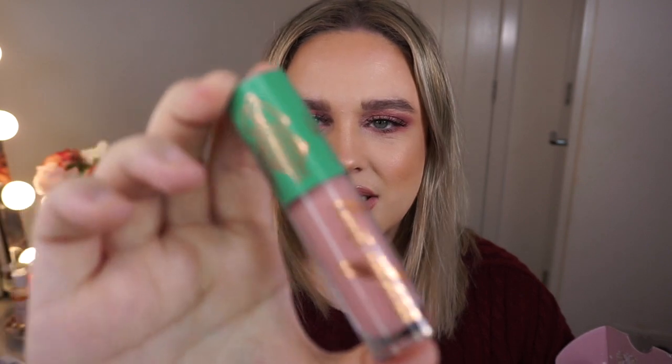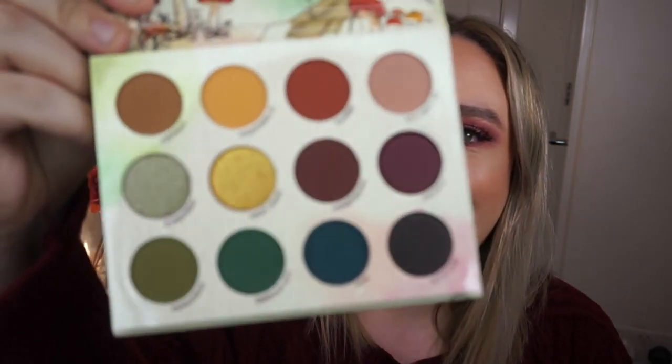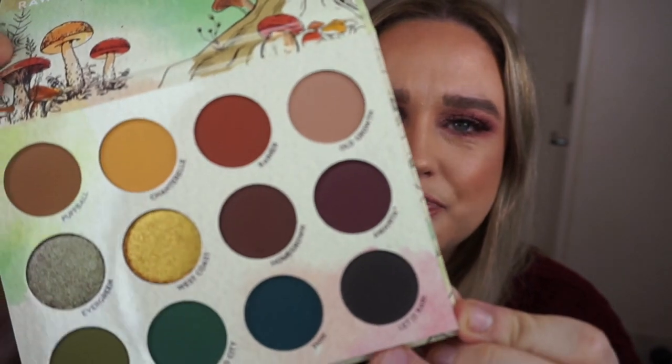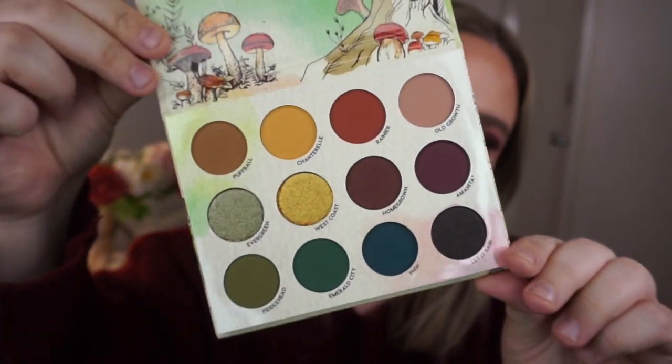I've never tried anything from ColourPop before, so I'm excited to try that. I love this palette too - it's such a cute little palette. This is the palette guys, how nice is that? It's just stunning, I cannot wait to try it out. This colour called 'Let It Rain' looks amazing. I'm definitely going to be trying all my new makeup out, so watch out for some makeup videos coming up.